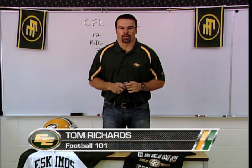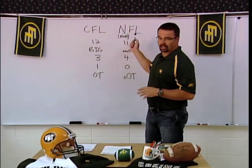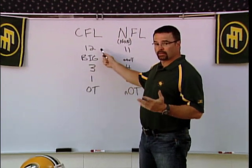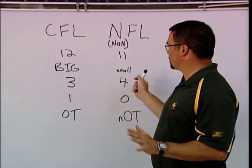I'm Tom Richards with Football 101. This week I'd like to talk a little bit about the differences between the CFL and the NFL — the Canadian Football League and what I like to call the non-football league. It's just not as exciting. We've got 12 guys up here in the Canadian game, 11 guys on the field in the American game. Why? Americans are odd, I don't know.